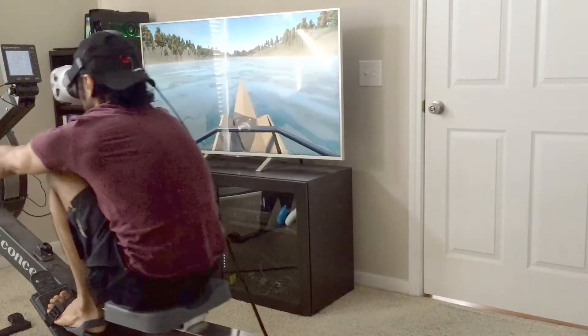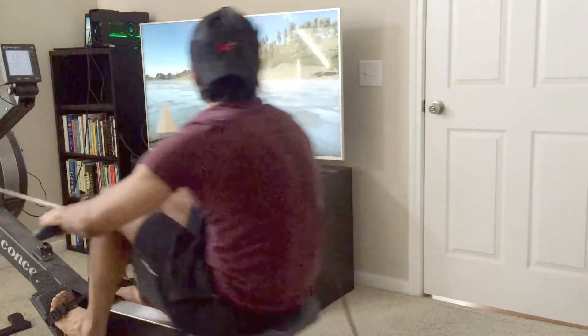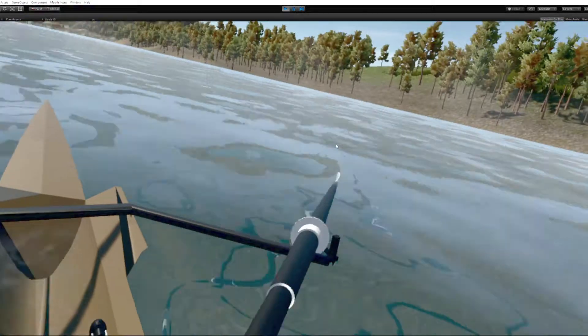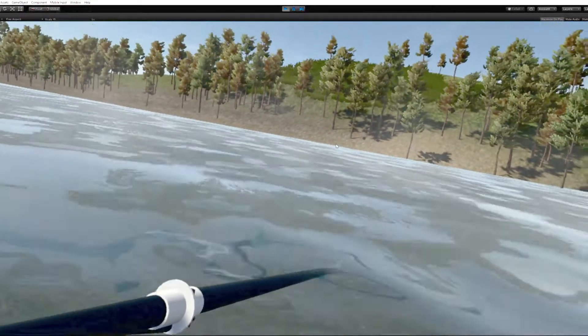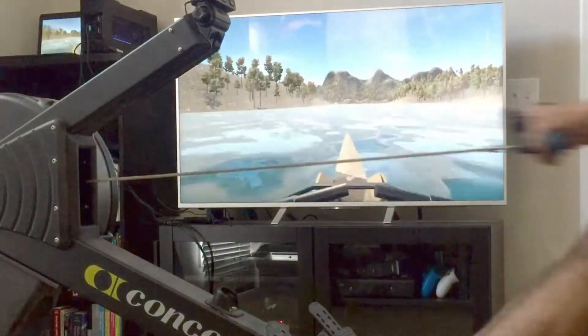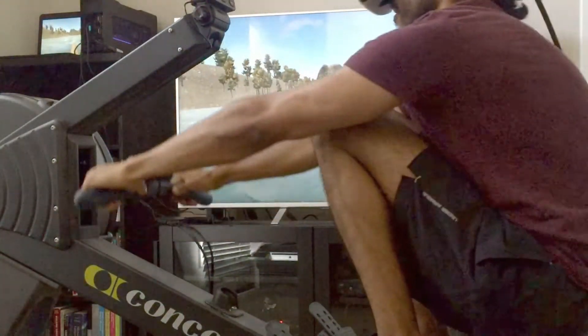Aside from finding opportunities to stabilize tracking even further, I aim to continue enhancing the virtual environment with more interactivity, such as a heads-up display similar to the one on the actual indoor rower that informs distance, speed, and other metrics.